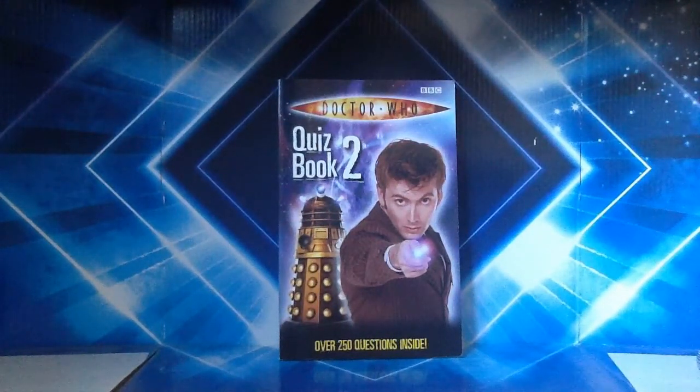The second of these quiz books was released in 2006, just after series two was aired. On the front cover we've got the 10th Doctor and a Dalek — it's the same image of the Daleks that's been used ever since 2005 and is sometimes still used even today. In the background there's a bit of the Time Vortex from the title sequence of that particular era.